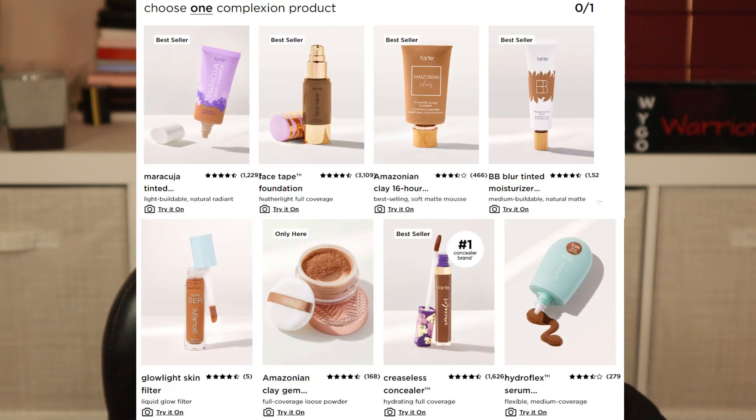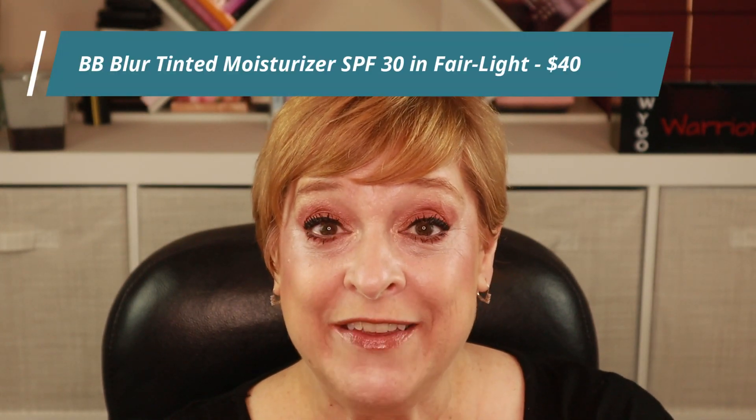Let's pretend that selection never happened and move on. My favorite category is the complexion category — you can get a concealer, foundation, or BB cream. I went for the BB Blur Tinted Moisturizer with SPF 30. I am lazy, I love a good BB cream, and with my fair skin I really need to wear an SPF.